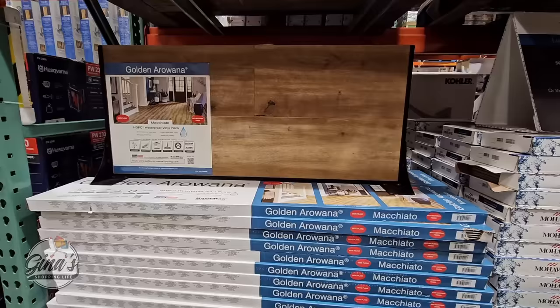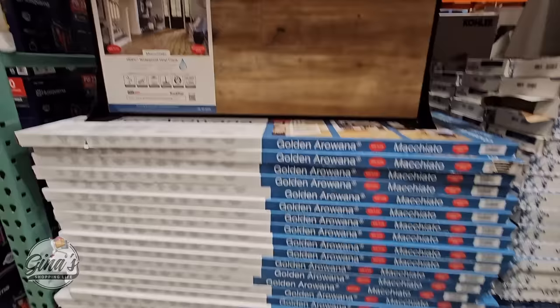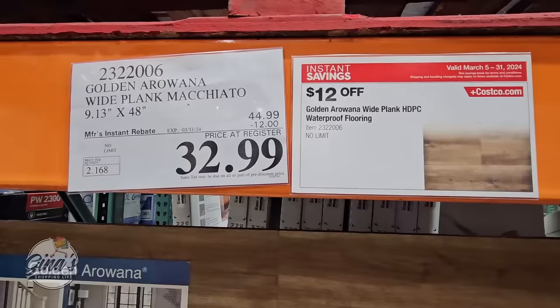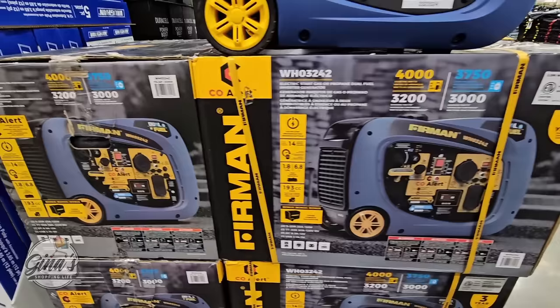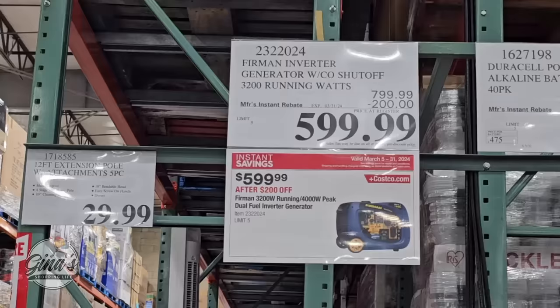The flooring is a $12 savings per box, so each box is $32.99. If you're needing a generator, this one does go on sale quite often — $200 off, so $600.